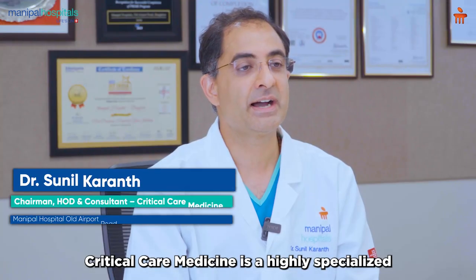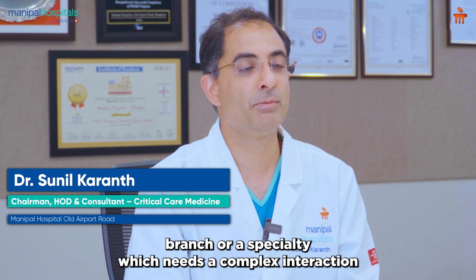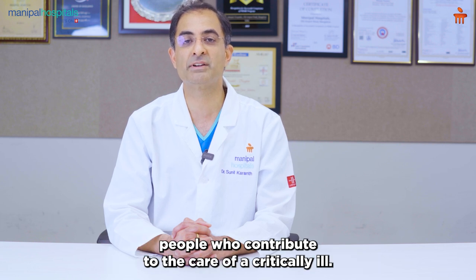Critical care medicine is a highly specialized branch or specialty which needs a complex interaction and harmony of advanced technology, advanced life support machinery, highly expert clinicians, nurses, allied specialty, and a whole lot of other people who contribute to the care of a critically ill patient.